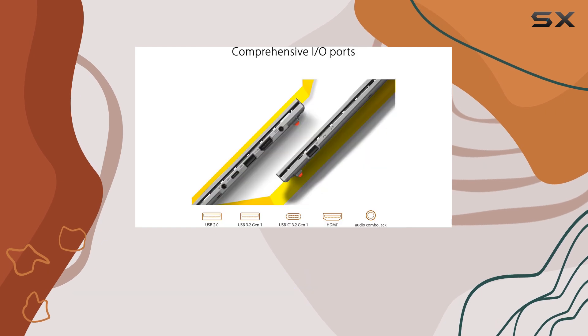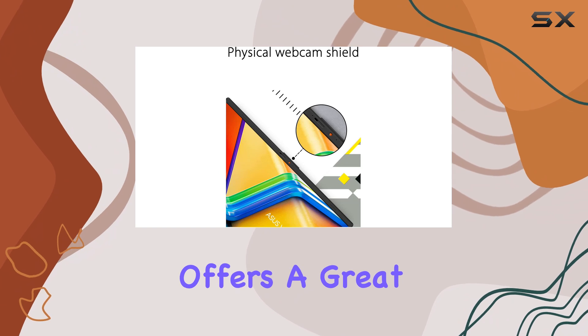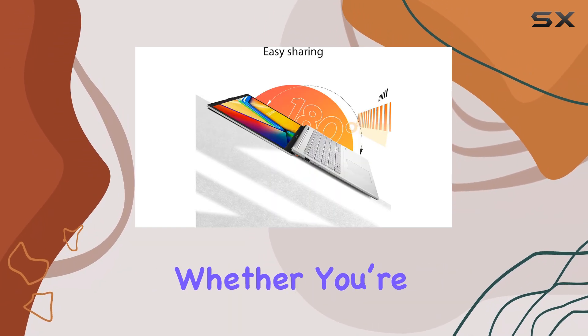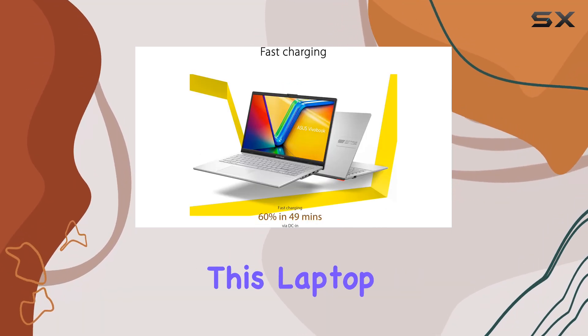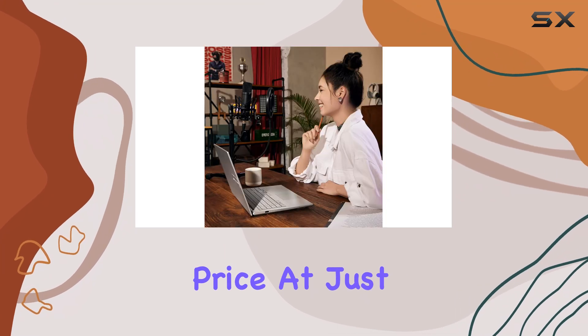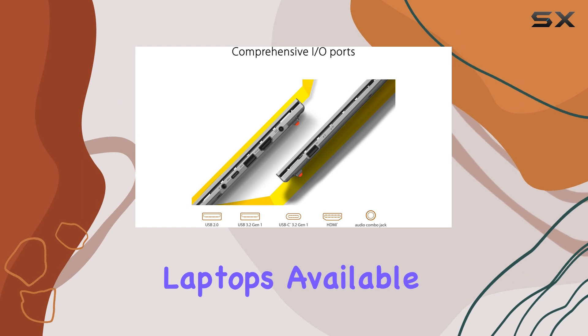Overall, the Asus Vivobook Go 15.6-inch is a well-rounded laptop that offers a great balance of performance, design, and affordability. Whether you're using it for work, school, or entertainment, this laptop delivers strong performance at an unbeatable price. At just under $300, it's easily one of the best budget laptops available in 2024.